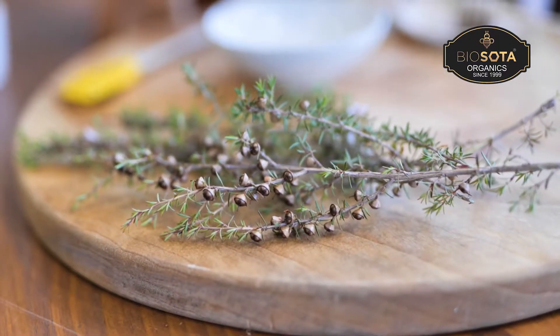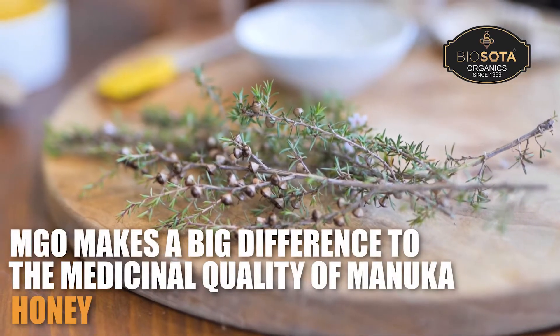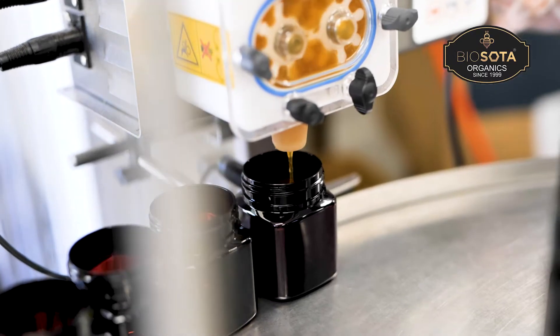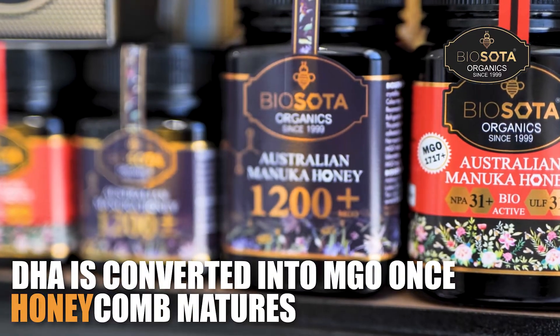It contains a specific chemical that comes from the nectar of the Manuka bush. It's called methylglyoxal, or MGO, and it makes a big difference to the medicinal quality. MGO also needs another chemical to help reach its full potency, known as dihydroxyacetone, or DHA. It gets converted into MGO once the honeycomb matures.